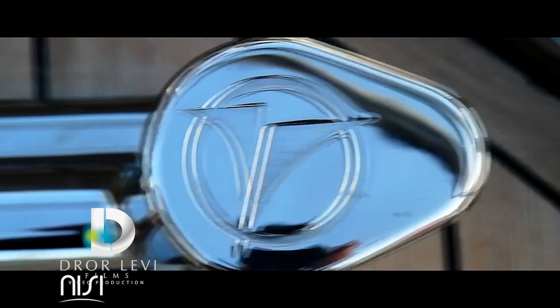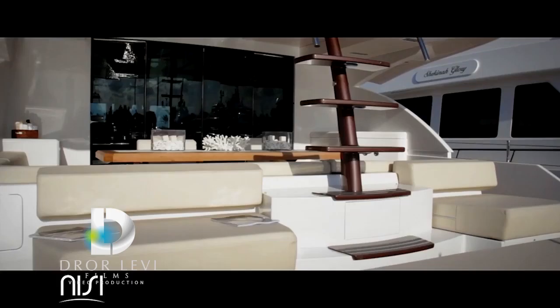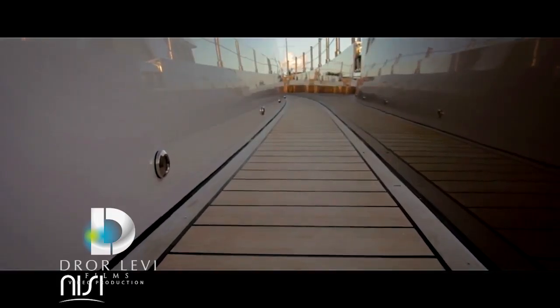A Robert Port Best of the Best winner and double recipient of Best Design of the Year, granted by both the International Super Yacht Society and the Cannes World Yacht Trophies, Nisi is the world's most decorated 24 meter mega yacht.